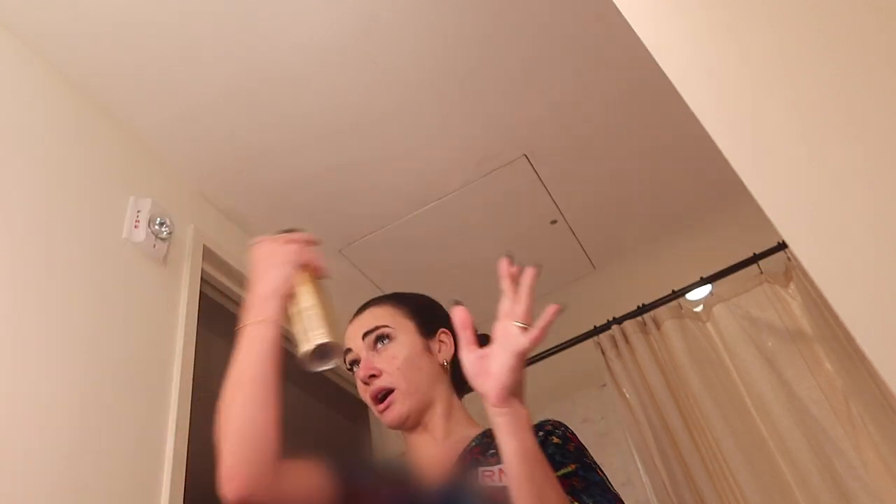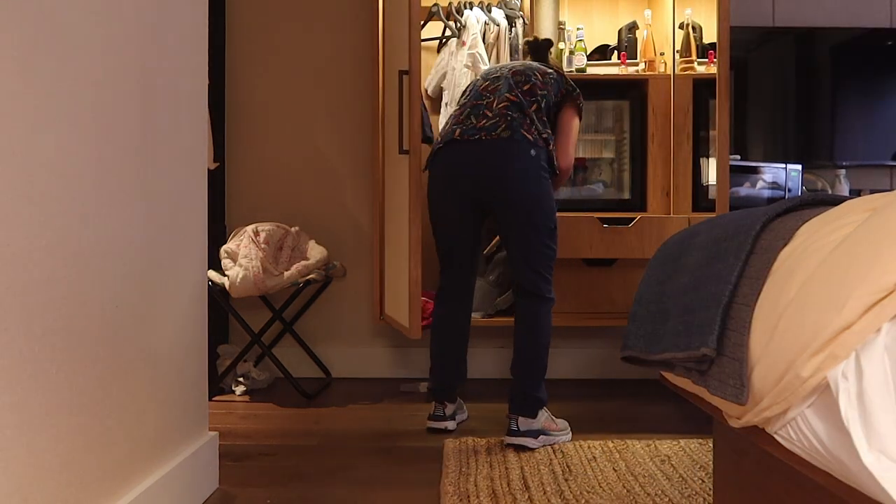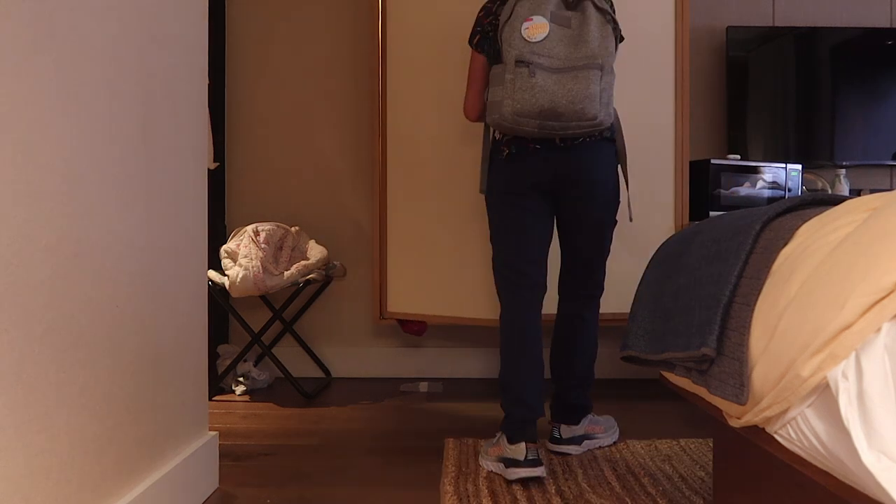I just did a three-mile run and then a 13-minute Sculpt Society full body workout. Now I'm going to film a TikTok — get ready with me for my 12-hour night shift. I want to start filming get-ready-with-me vlogs with the back camera so it's better quality, although the One Hotel has really good lighting. Does anyone have any tips for getting back camera footage?